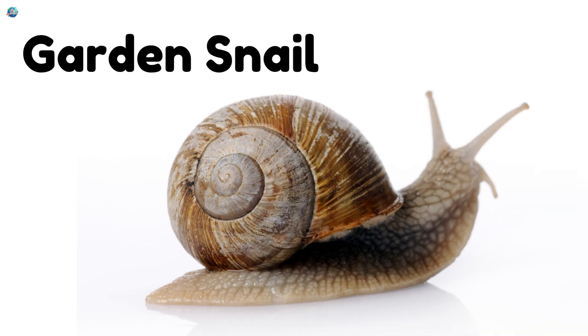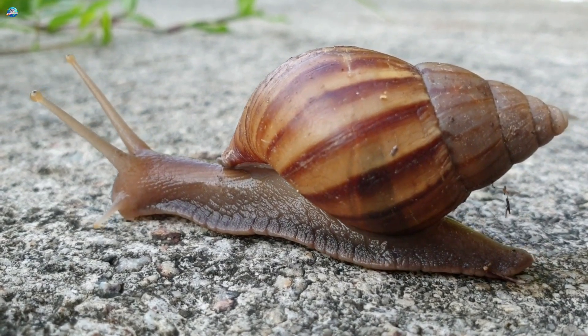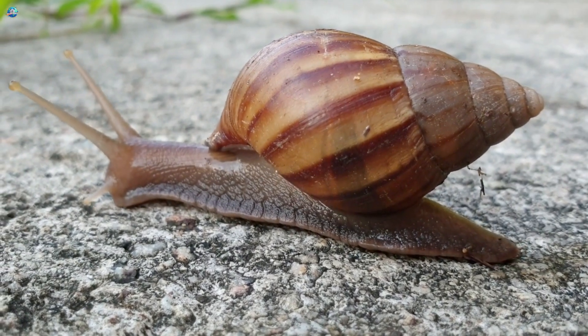Garden Snail. This little snail carries its spiral shell on its back. It leaves behind a slimy trail to help it glide across leaves and soil.